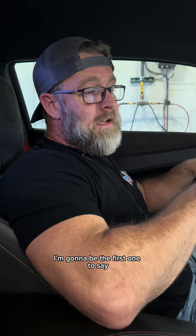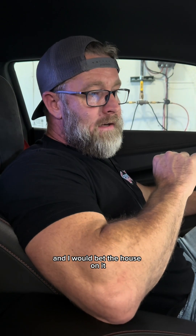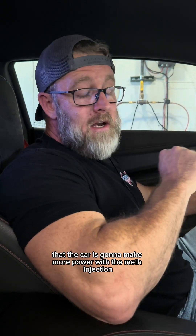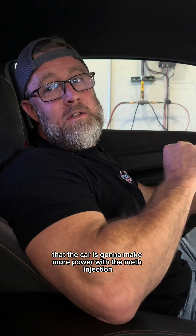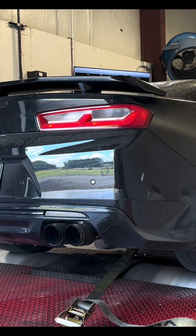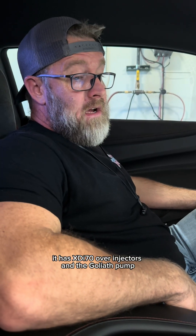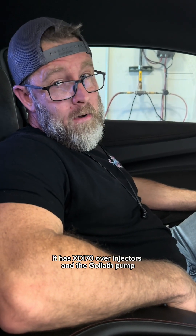I am 99.9% sure — I would bet the house on it — that the car is going to make more power with the methanol injection. We're in Jordan Kogar's car. It has XDI 70 over injectors and the Goliath pump.